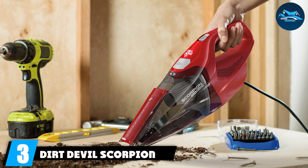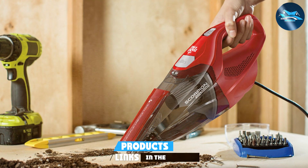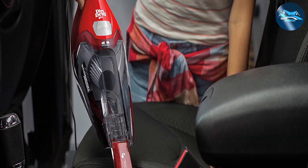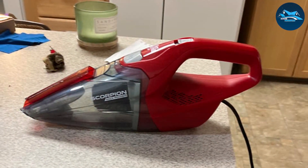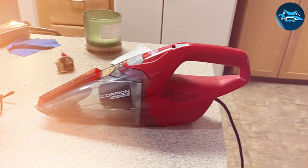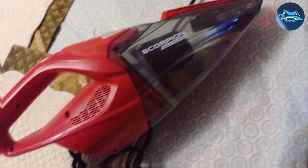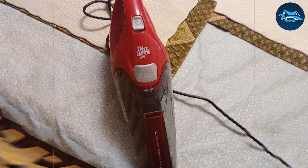Number 3: the Dirt Devil Scorpion Corded Dustbuster — a compact powerhouse that redefines the capabilities of corded handheld vacuums. This lightweight yet mighty device is engineered to provide unmatched suction and versatility, making it an ideal choice for users who prioritize performance. The Scorpion's 7-amp motor delivers powerful and consistent suction, ensuring thorough cleaning on various surfaces. The Quick Flip Crevice Tool is a standout feature, allowing users to switch between a wide-mouth tool for large debris and a precision tool for tight spaces. The 16-foot power cord provides ample reach.